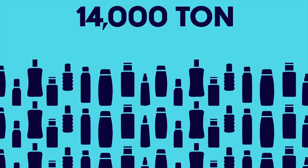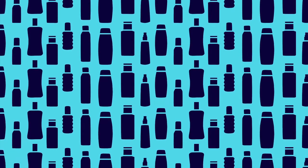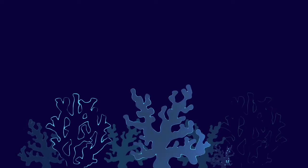And 14,000 tons of sunscreen is released into our coral reefs each year. We know we can't stop using sunscreen because of the sun's damaging effect on our skin. That's why Nivea developed a sunscreen that can help the oceans we so badly need to preserve.